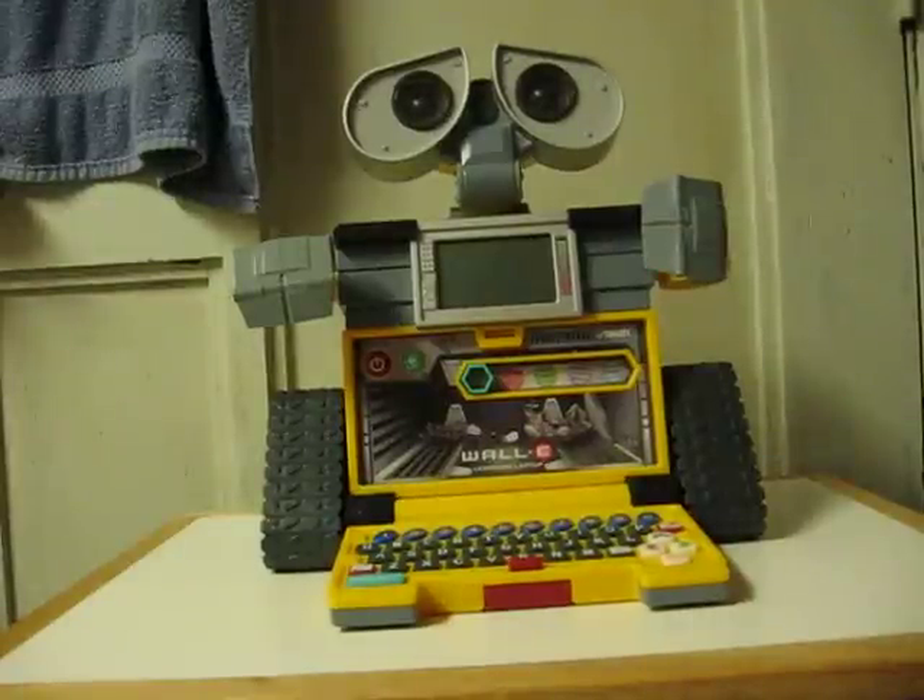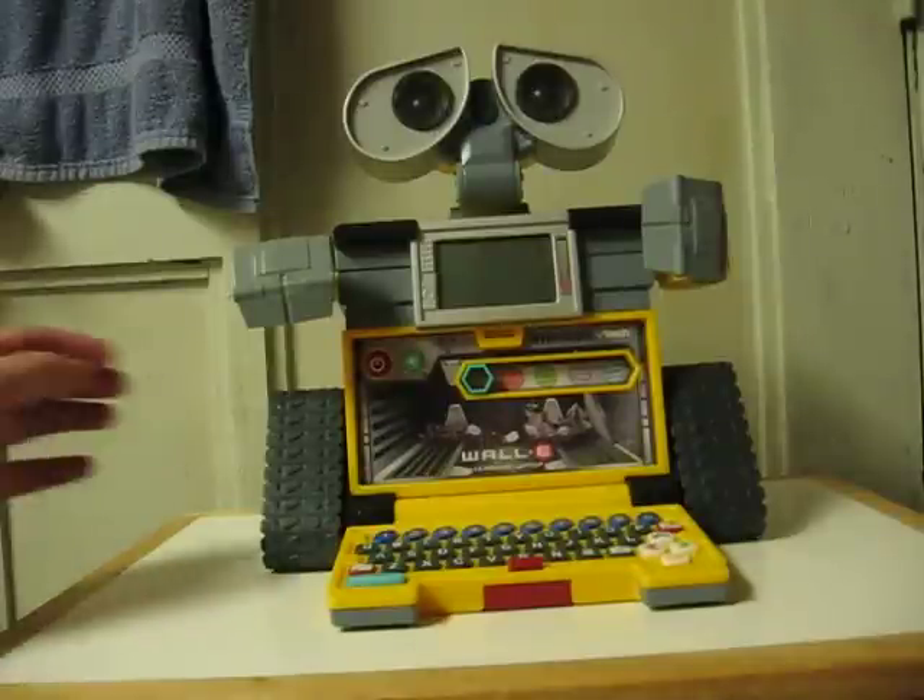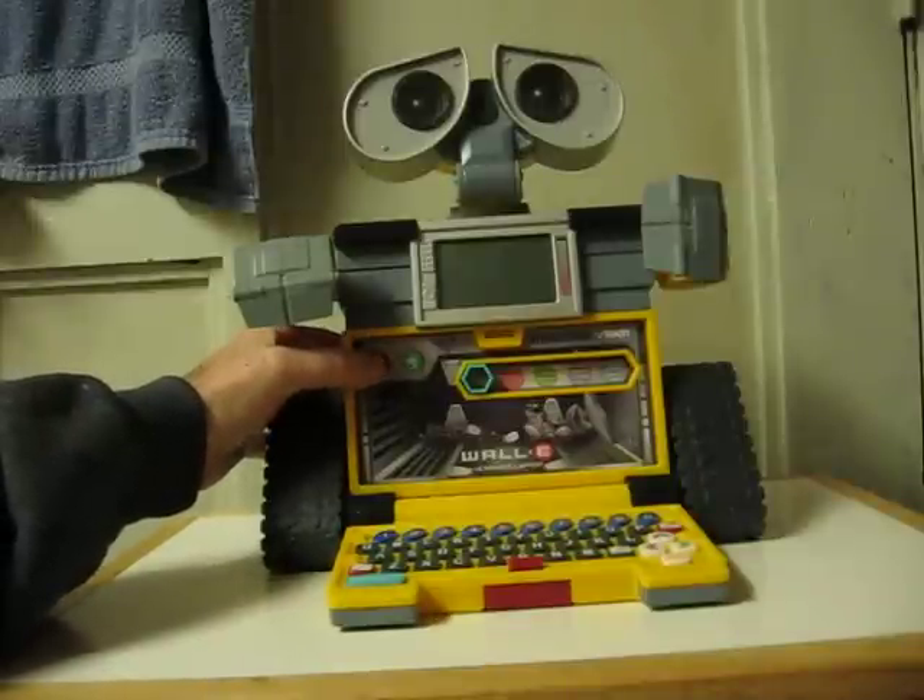This is a WALL-E learning laptop game from VTech that's going up for sale on eBay. It's just demonstrating some of the things it does.